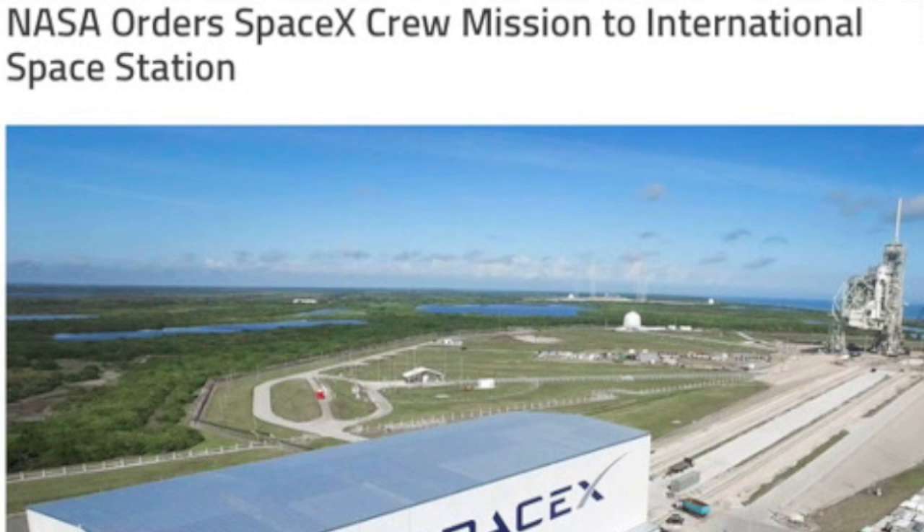Top story today: the private space age begins. SpaceX will be handling manned ISS flights starting in late 2017 — article linked for you below.